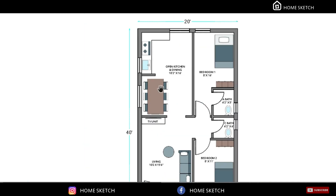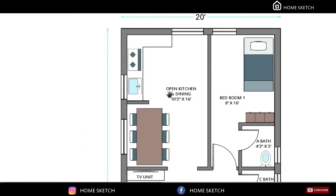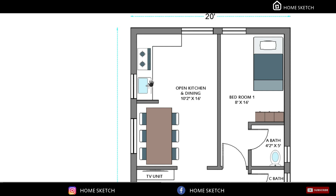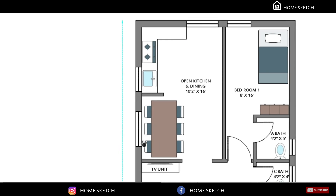On the southeast corner of the house we planned an open kitchen and dining. That room measurement is 10 feet 2 inches by 16 feet. The kitchen stage will come in this corner and the dining table will come in this place.